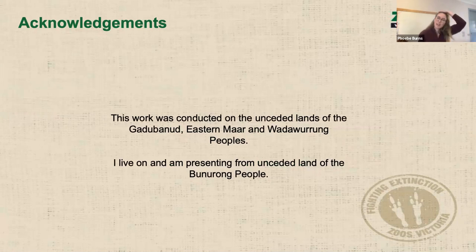First, I would just like to acknowledge that the work I'm talking about today was conducted on the lands of the Garda-Bunurr, Eastern Maar and Wadawurrung people, and I'm currently coming to you from the lands of the Bunurrung people.